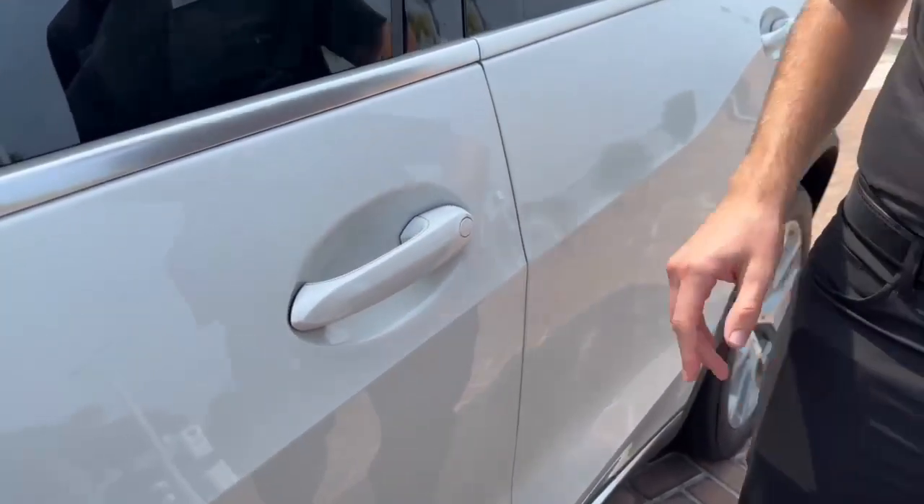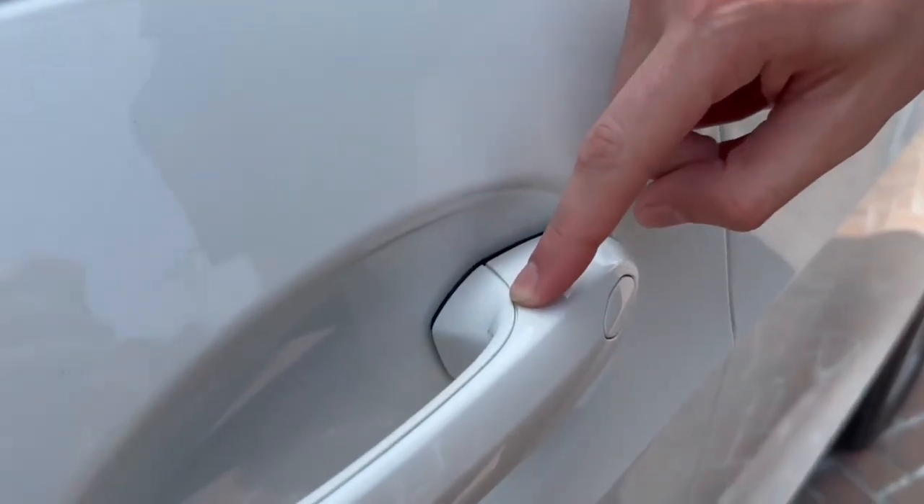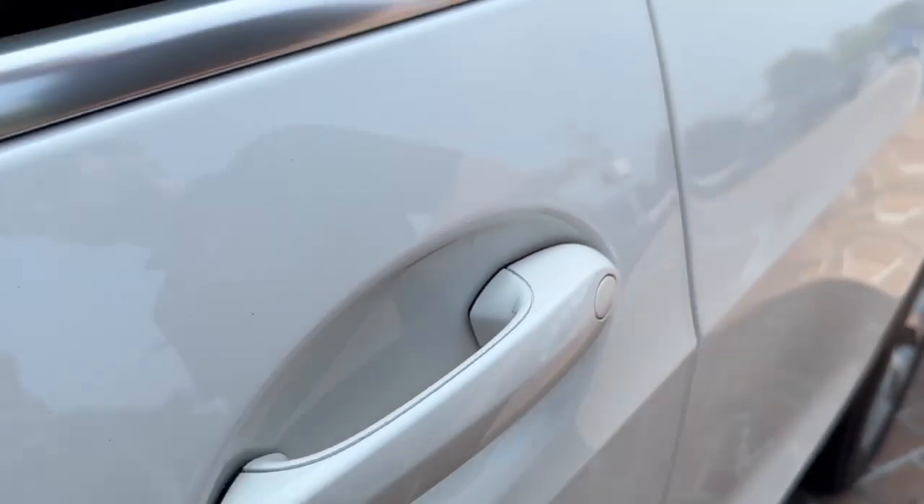When you're ready to leave and lock it up, you can either rest your finger on these three ridges here, or simply walk away from the car.